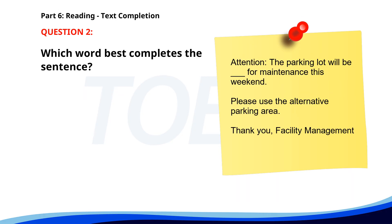Number two. Attention: The parking lot will be ___ for maintenance this weekend. Please use the alternative parking area. Thank you, Facility Management. A. Closing. B. Closes. C. Closed. D. Close. The correct answer is C: Closed.